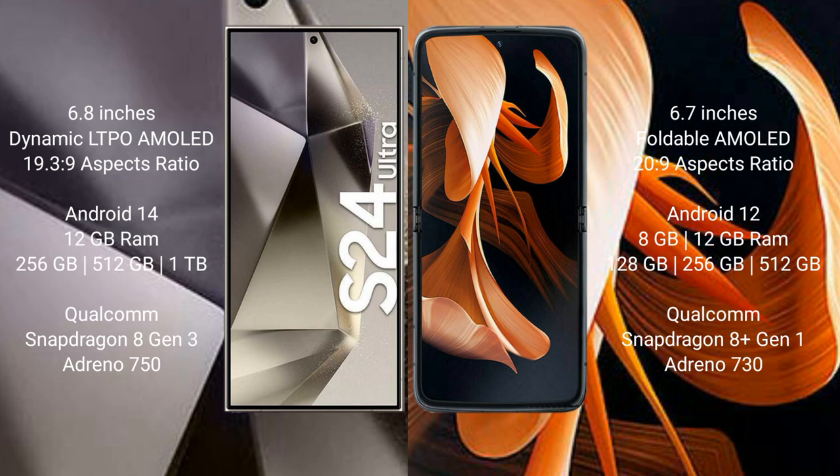Samsung Galaxy S24 Ultra runs on the Android 14 operating system. Motorola Razr runs on the Android 12 operating system. Samsung Galaxy S24 Ultra comes with 12GB RAM and 256GB, 512GB, or 1TB internal storage.